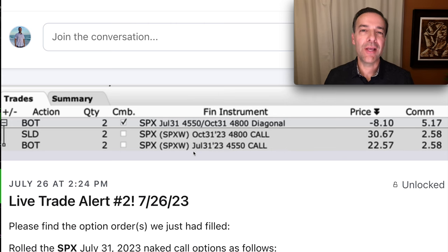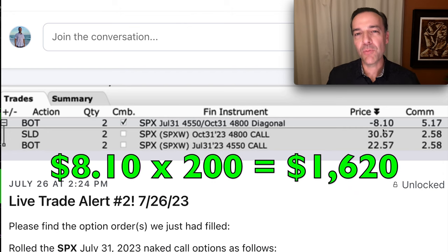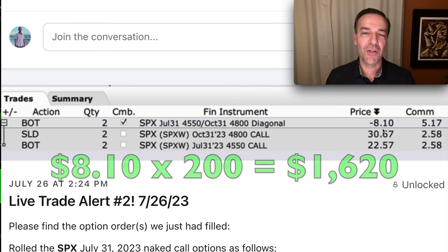We bought to close the SPX July 31st $4,550 naked call options and sold to open the October 31st $4,800 naked call options. For that, we pocketed $8.10 per share. Each one of these contracts is equivalent to 100 shares, so for this roll order we received $1,620 minus the $5 commission. So now we've bought ourselves more room for the S&P 500 to go up quite a bit and still win on this trade.